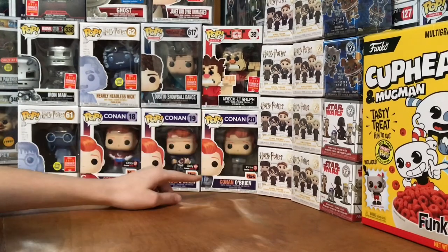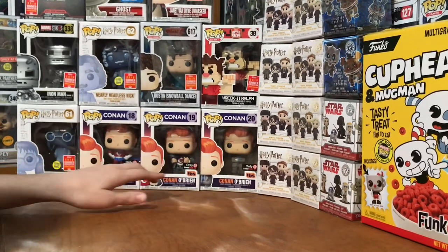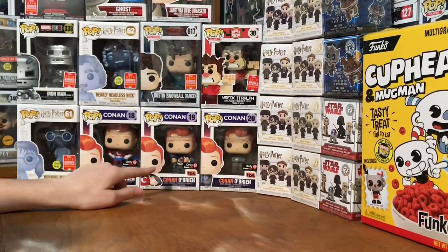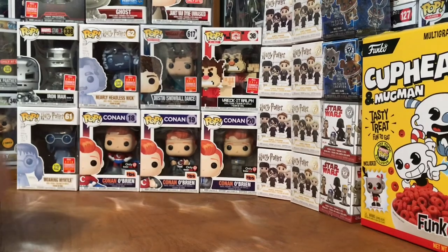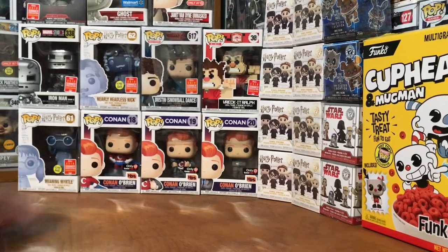8-Bit Wreck-It Ralph. And then the three Conan O'Briens — they're not really SDCC but they came out around the same time. You can see normal Conan, Conan breaking out of his shirt like Superman, and then Conan O'Brien in a superhero suit.